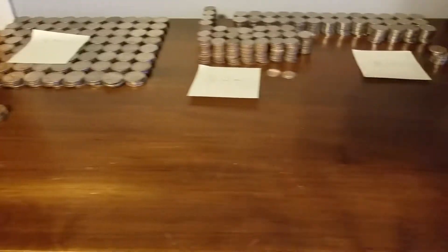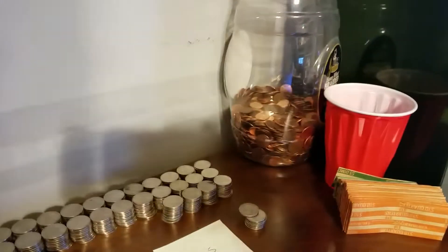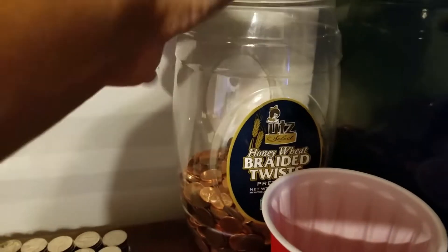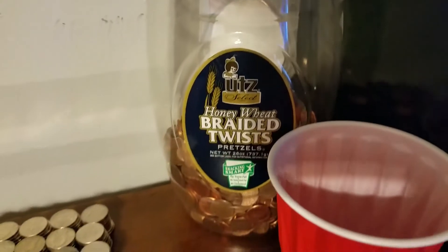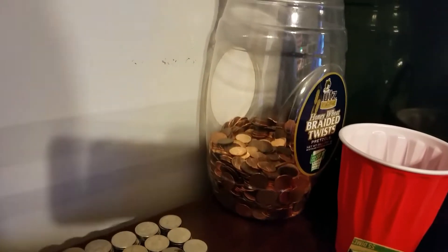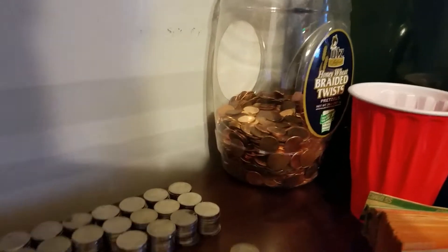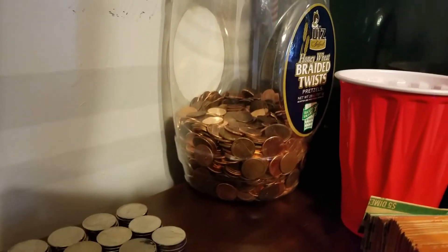Leave the bins all over the floors and the corners. Maybe each bedroom has a bin. I put my change in here — a honey wheat branded twist container. Once in a while I empty it. I wait until it gets about to the first lip. Obviously I've already sorted it out off camera.